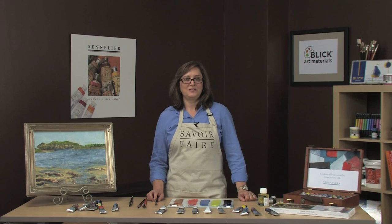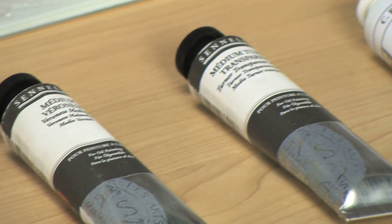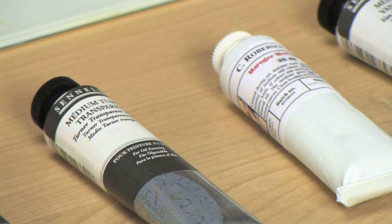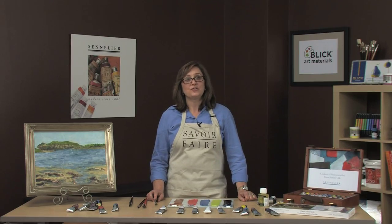Sennelier has an entire line of mediums for their oil paints, including the classic mediums such as the Veronese, the Turner, and the Merager. But I would like to talk to you today about our newest drying agent, Gel and Dry.